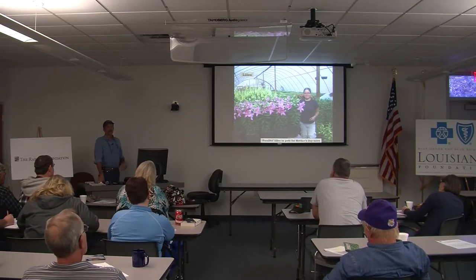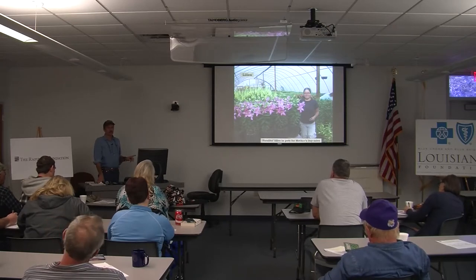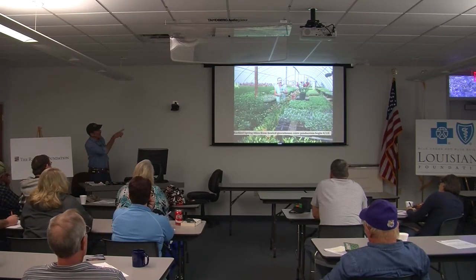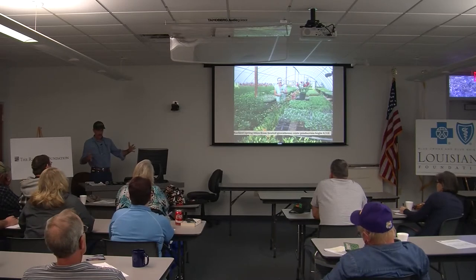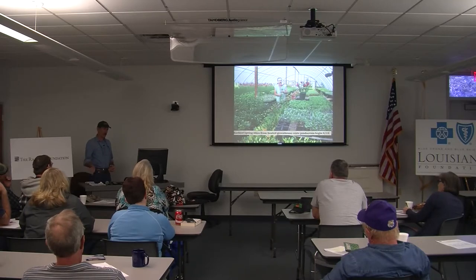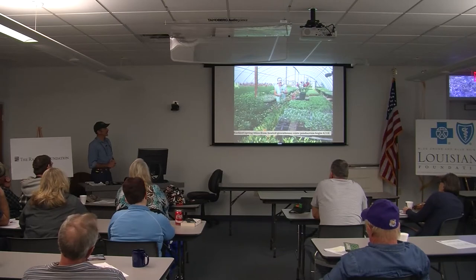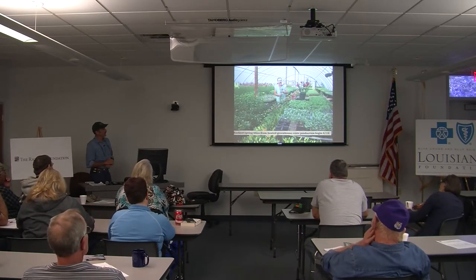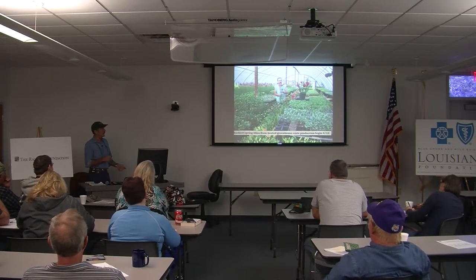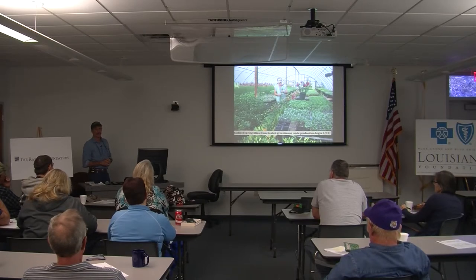The only time we grow lilies in pots is for the very earliest sales. We also grow them in crates. These containers on the ground are called lily crates — made for commercial production of lilies. They stack, and we use them for everything now: vegetable harvest, taking to market. We put two gallons of soil mix in the bottom of the crate, lay out the lilies — about 24 per crate — then put four gallons of soil mix on top.